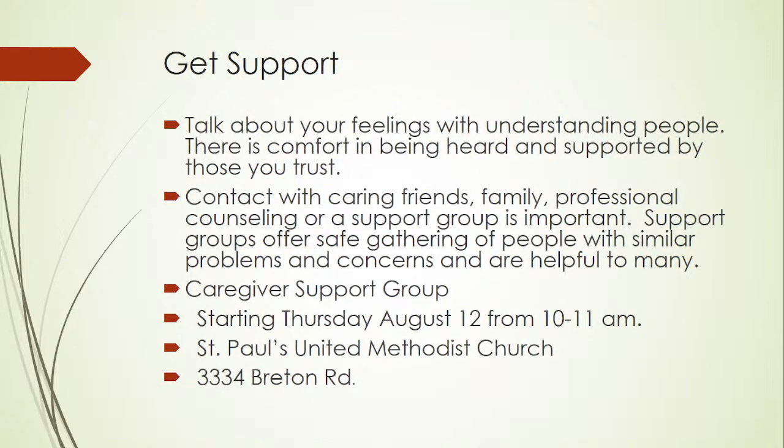Give yourself permission to feel your feelings — it's okay to feel grief and to cry, and it's also okay to feel relief. There are many others going through the same confusing emotions, and the feelings you experience as a caregiver are a normal and natural response to your situation. It's important to realize you are not going crazy because you feel intense emotions. Talk about your feelings with understanding people — there is comfort in being heard and supported by those you trust. Contact with caring friends, family, professional counseling, or a support group is important.